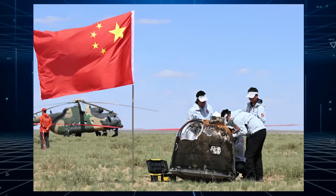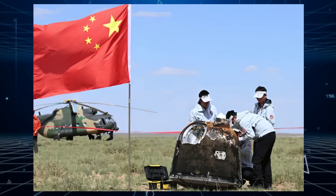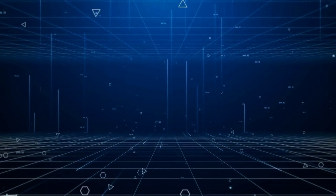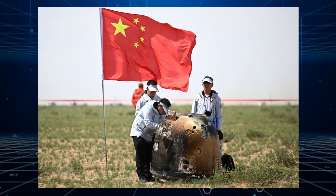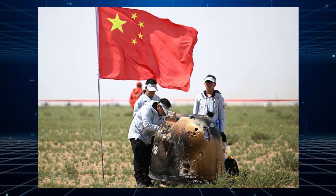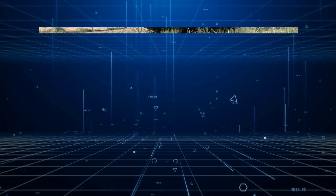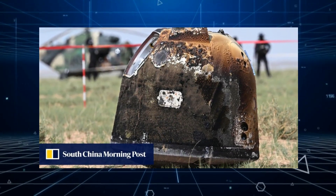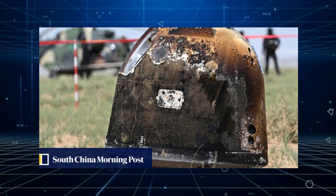China has once again made spaceflight history as its lunar lander returns to Earth with the first rock samples from the far side of the Moon. The Chinese lunar probe Chang'e 6 touched down in China's Inner Mongolia Autonomous Region at 6:07 Greenwich Mean Time, 14:07 Beijing Time this morning. Chang'e 6 brought its precious cargo back to Earth after a months-long journey to the largely unexplored far side of the Moon.